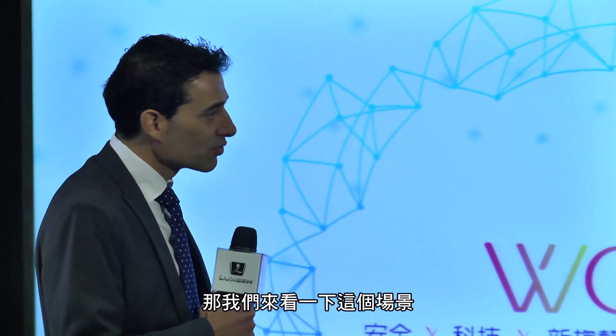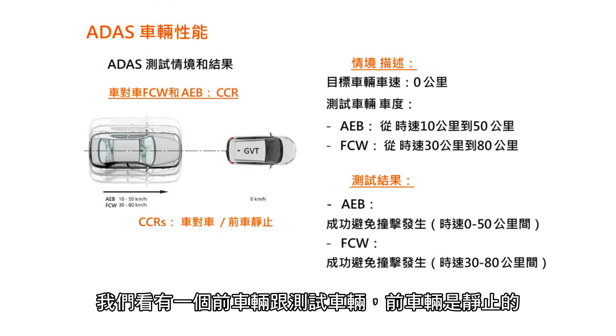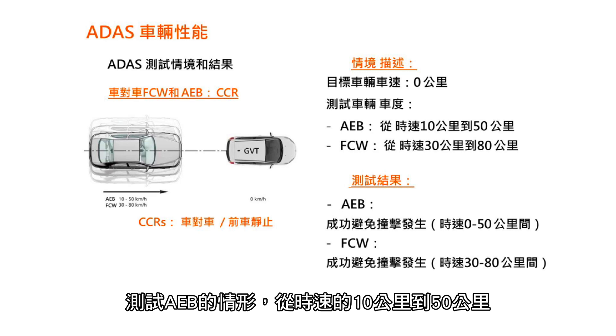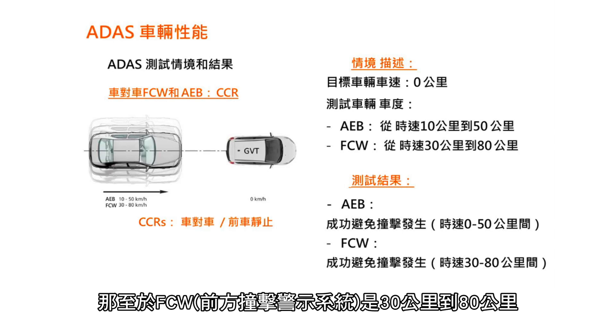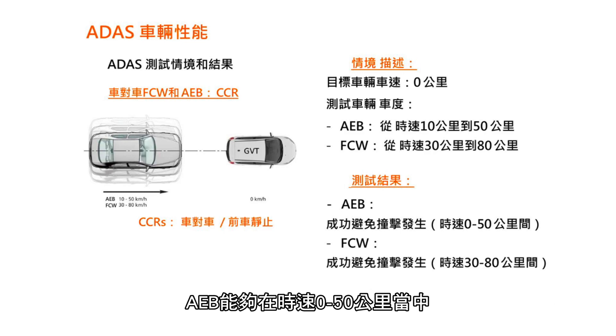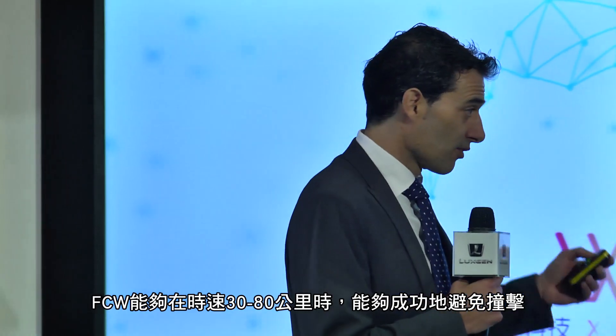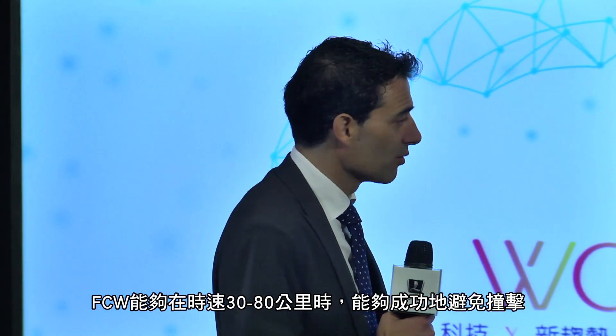About this scenario: we have the subject car and the target vehicle. The target vehicle is stopped at 0 km/h. The subject vehicle for AEB functionality will be from 10 up to 50 kph, and for the forward collision warning from 30 to 80 kph. In this car-to-car rear stationary scenario, all impacts from 0 to 50 were avoided for AEB, as well as from 30 to 80 for the forward collision warning.